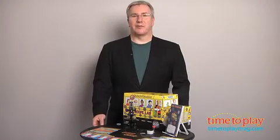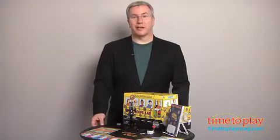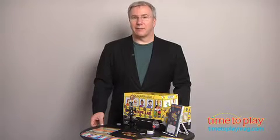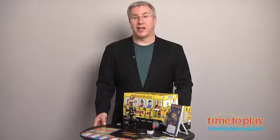Believe it or not, the amazing children's science property The Magic School Bus is celebrating its 25th anniversary. This award-winning series has gotten kids in elementary and middle schools intrigued by science and experiencing it firsthand.